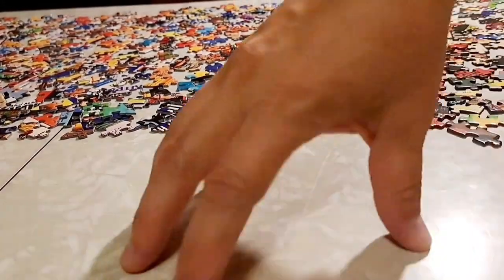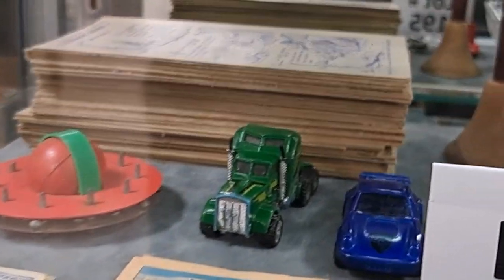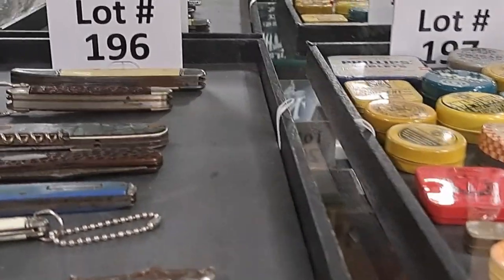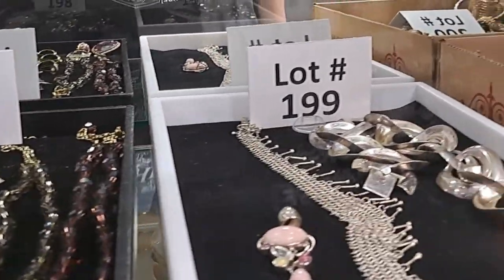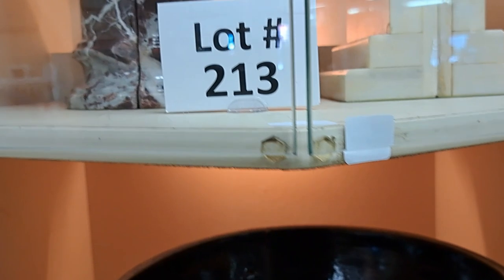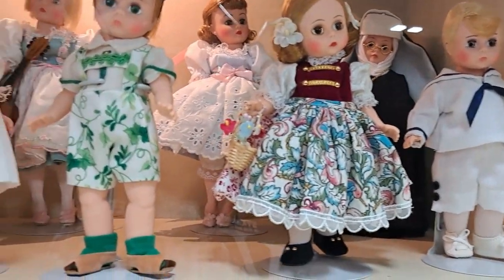It looks like I only have an hour left, so let's hurry. I'm going to hit up some of these cases right away — I see a lot of neat things already. Lots of colorful marbles, some pocket knives, advertising tins, jewelry, and a box full to the brim of random stuff. Those glass vases are gorgeous. And bookends — some marble bookends. Those look like Madame Alexander dolls; I really like the nun in the back. She's got little glasses on.